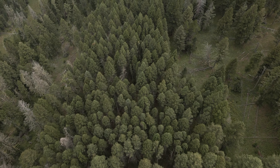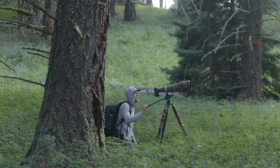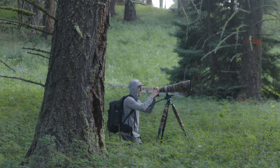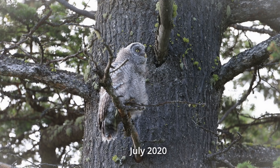No one had ever sent me anywhere for this bird. I had kind of just taken what I had known, what I had read, what I had seen, and applied that to this new place that I was in. And sure enough, one morning I stumbled across a great grey owl, and that was the beginning of this whole journey.